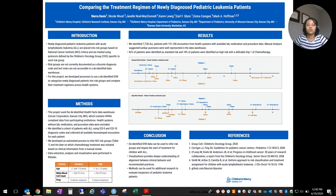Newly diagnosed pediatric leukemia patients with acute lymphoblastic leukemia are placed into risk groups based on the National Cancer Institute criteria and are treated using protocols defined by the Children's Oncology Group, specific to each of those risk groups. Risk groups are not currently documented as a discrete diagnosis code, and text notes are not accessible in a de-identified data warehouse.